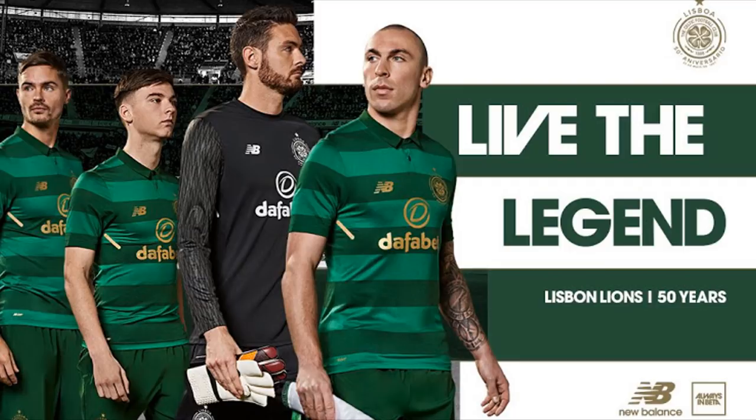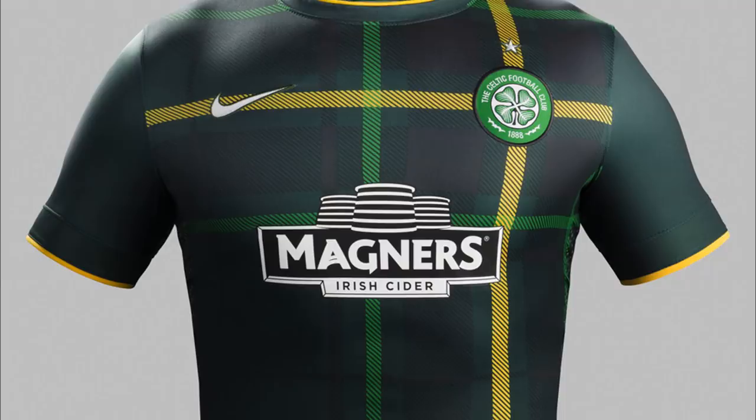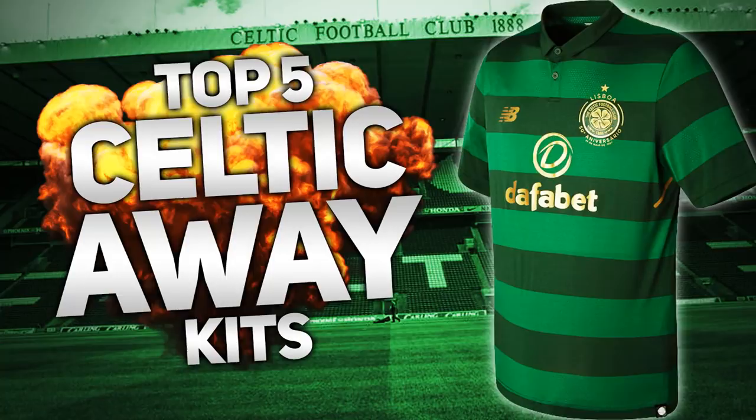There's a few kits to run through — there's some great kits that we've had. Away kits have a bit more variety, it's not green and white hoops every year. It goes from black to white to yellow, everything. There's some belters, there's some absolute stinkers out there, but I'm going to try and do this video as quickly as possible. In my opinion, these are the top 5 Celtic away kits of all time, and we're going to start at number 5.